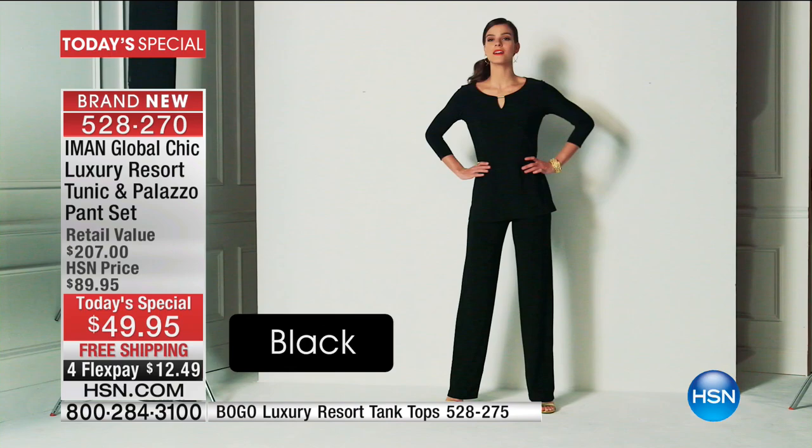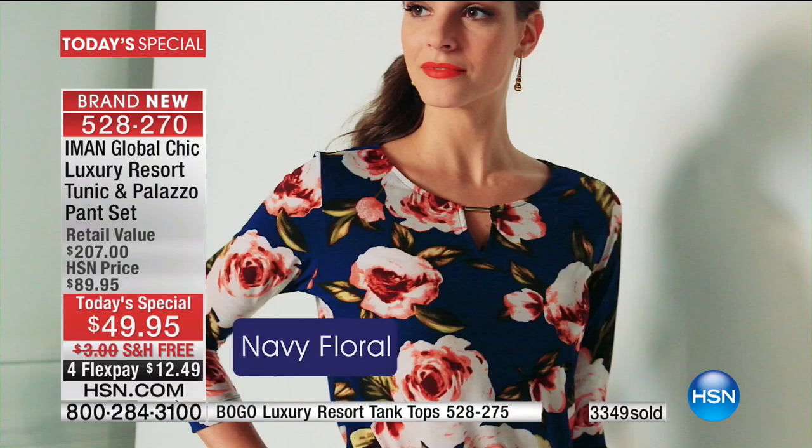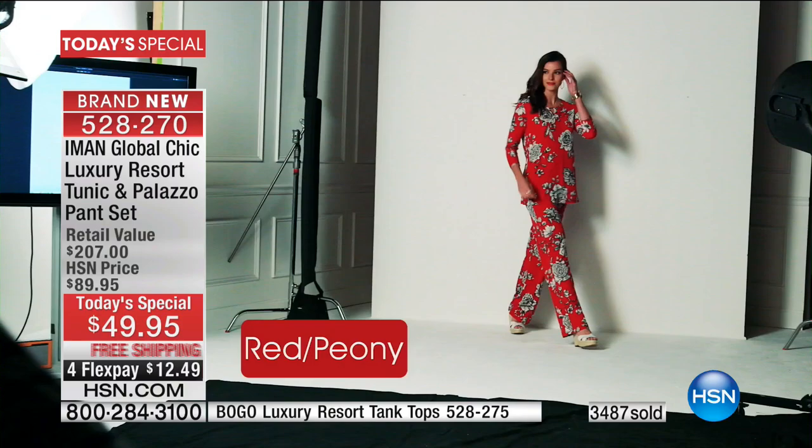When you think about everything you want in a tunic set — you don't want it to wrinkle, you don't want it to cling, you want to have fun with your accessories, you want something that's never going to be dated, always timeless and classic. You've got it all today. We've never done this with free shipping and handling. In fact, it's been two years since Iman had a palazzo pant today's special — and she outdid herself because now she's giving you the tunic for free.